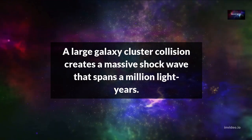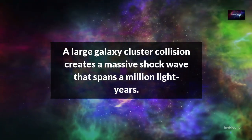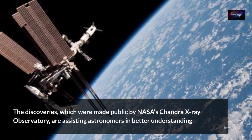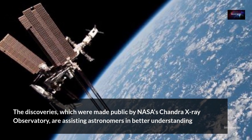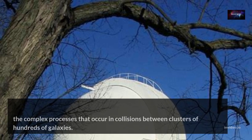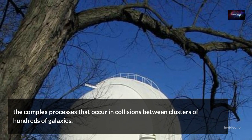A large galaxy cluster collision creates a massive shockwave that spans a million light years. The discoveries, which were made public by NASA's Chandra X-ray Observatory, are assisting astronomers in better understanding the complex processes that occur in collisions between clusters of hundreds of galaxies.